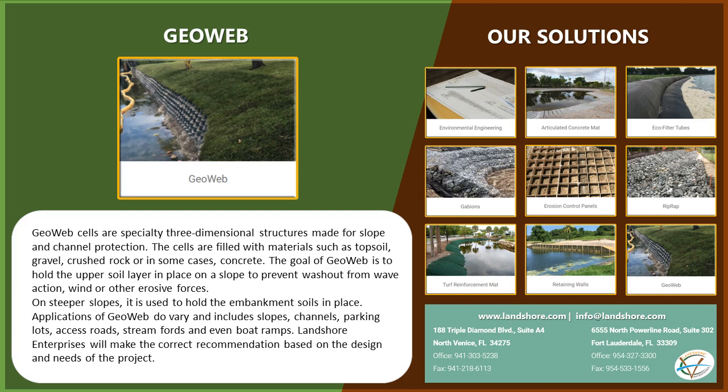On steeper slopes, it is used to hold the embankment soils in place. Applications of GeoWeb do vary and include slopes, channels, parking lots, access roads, stream fords, and even boat ramps. Landshore Enterprises will make the correct recommendation based on the design and needs of the project.